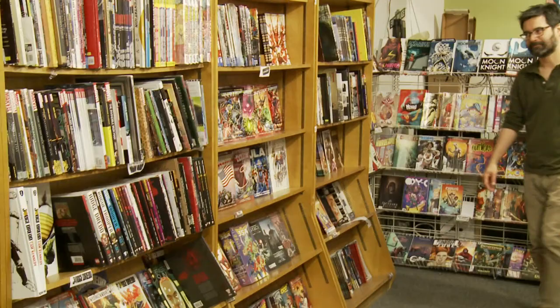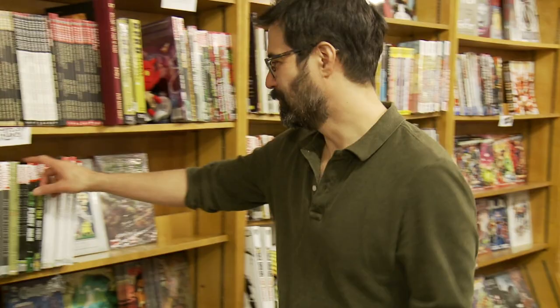The more diverse your writing staff gets, the more interesting stuff you can do. Greg Pak is a freelance writer for publishing powerhouses like DC and Marvel Comics and has written The Incredible Hulk, Batman, and most recently Superman, to name a few.